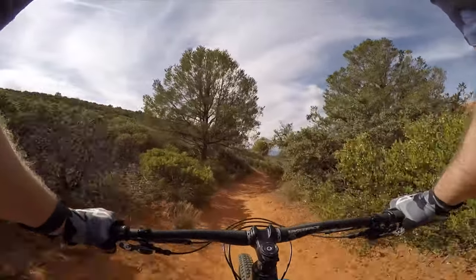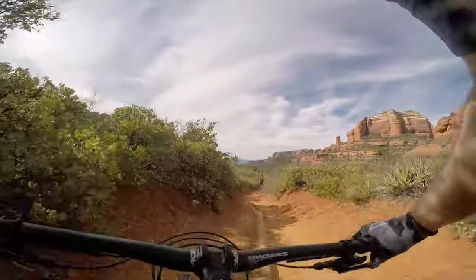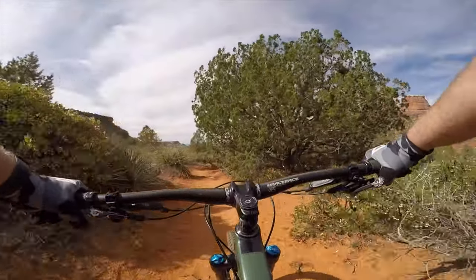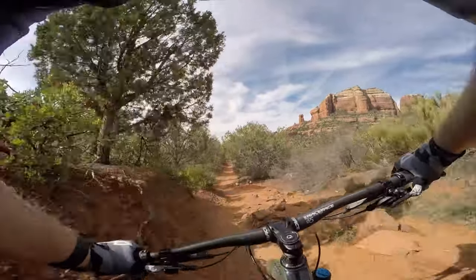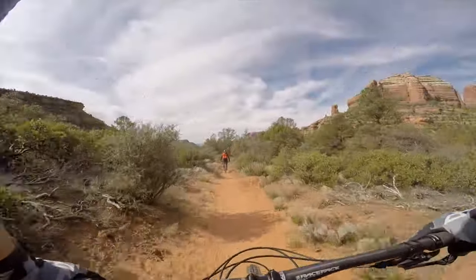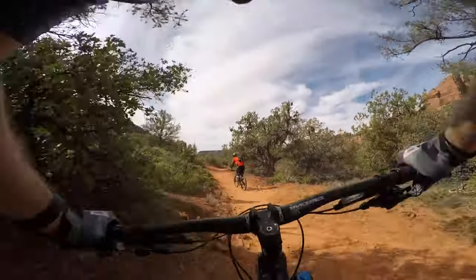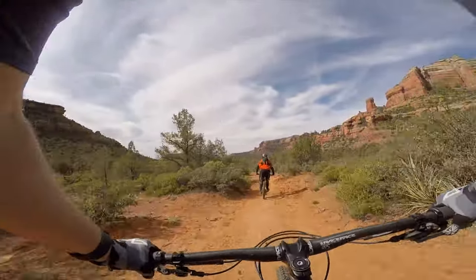Dead Man's Pass is cool because there are a lot of little drops and chunk on one side of the trail to make it more challenging for advanced riders. Less advanced riders can just bypass the more technical sections and stay in the dirt. Since this was my first time riding it, I was a little cautious and took more of the easy lines, but now that I've seen it I think it was pretty mellow. This section of Dead Man's Pass is really fast, a little chunky, and had lots of humps where you can catch some air — I was able to catch a few.